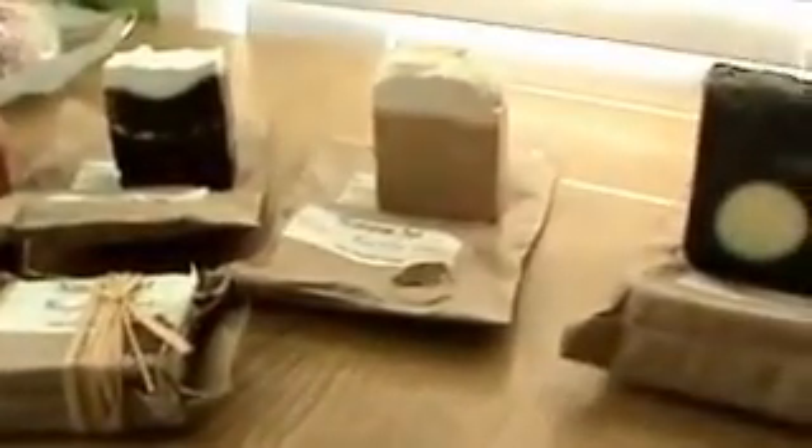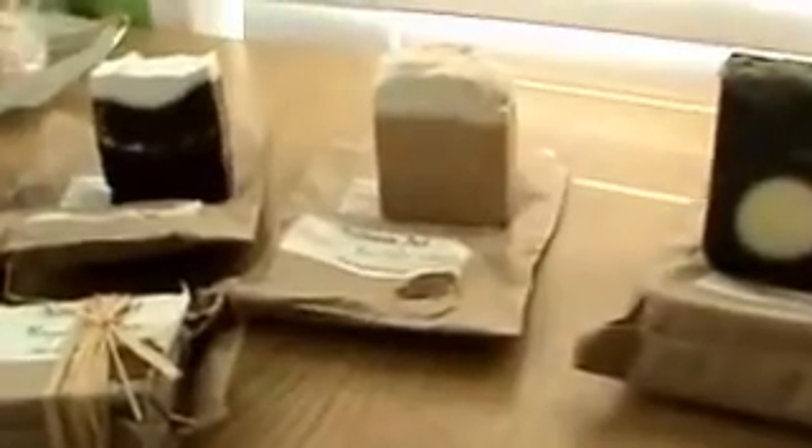Hi everyone and welcome to my guilty pleasure haul. This is from Nature's Art and this is her fall, Halloween stuff that I absolutely go crazy for every year. Right now these are what she had on her website and so I had to get some.